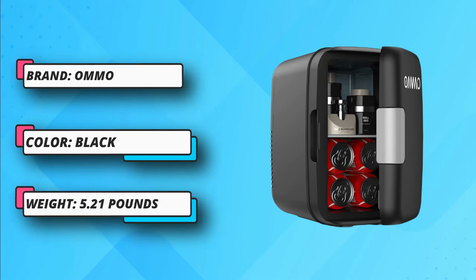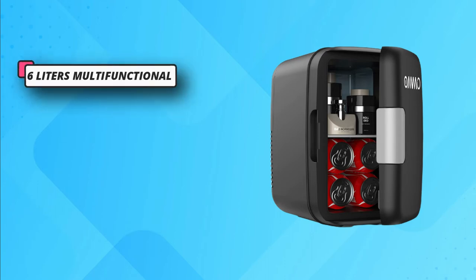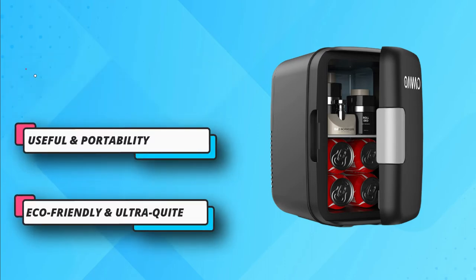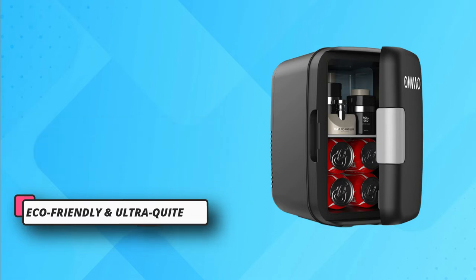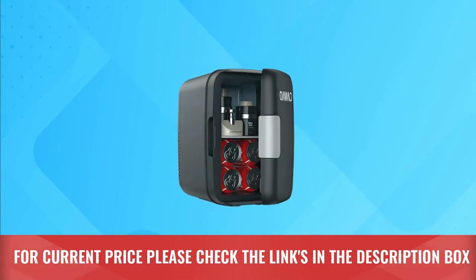The mini fridge is lightweight at 2.24 kilograms, and an easy-to-grab top handle makes it easier to travel around with. Amo Mini Fridge is great for any occasion, such as storing skin care products in the bedroom. For current price, please check the links in the description box.